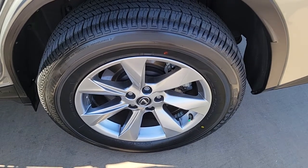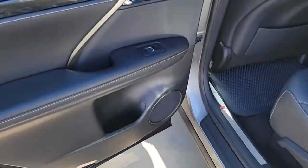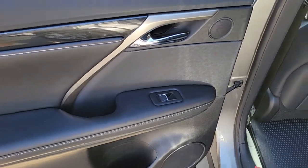Savor the journey in this silky, smooth riding RX. Come in for a fun and easy test drive. Our team will make it the best part of your day.